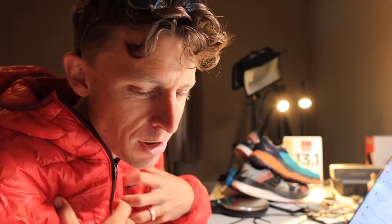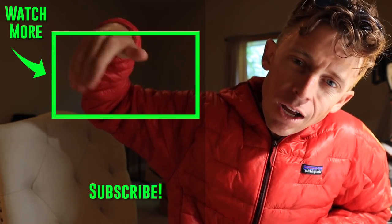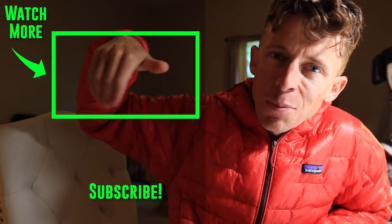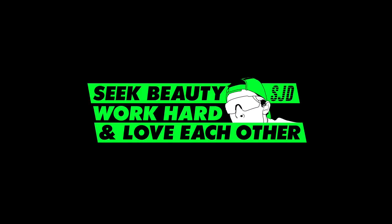I've got my shirt on — float the mountain, don't fight the mountain. We'll toss it to a Pike's Peak vlog from the last three years — there are so many at this point. Seek beauty, work hard, and love each other. See you tomorrow.